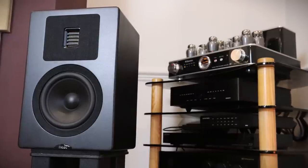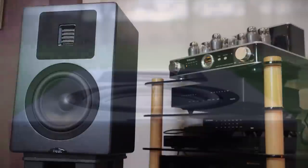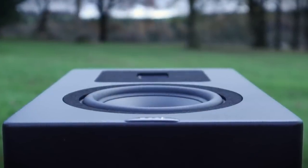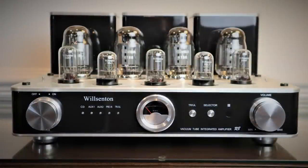Swapping to the Wilsington R8 with upgraded PSvane tubes, I got all the bass weight that I could desire, even though it wasn't the last word in definition. I wouldn't describe the Naim as being lean in the midrange, and certainly not the Exposure, but with both of those amplifiers the Neats could exhibit some reticence with lead vocals and lead instruments. Not a hint of it with the Wilsington, because it's such a warm, rich sounding amplifier.